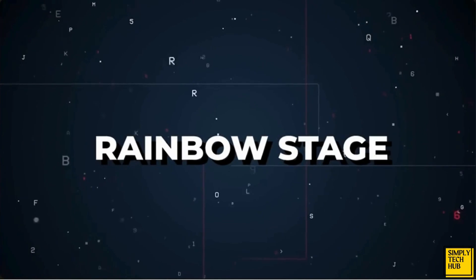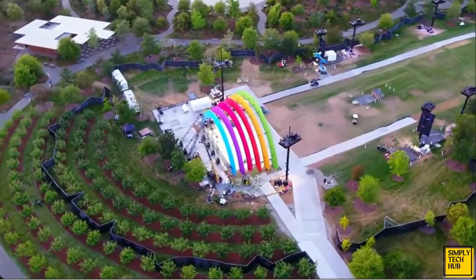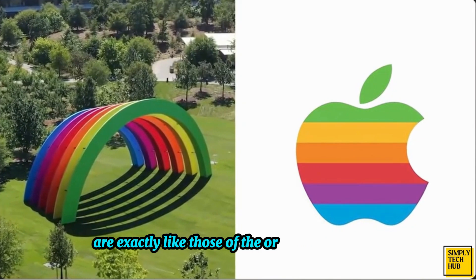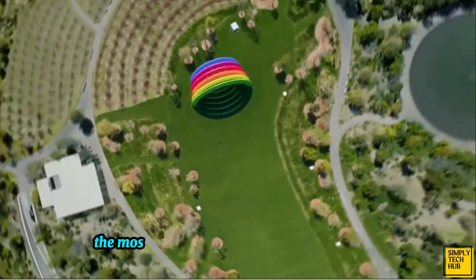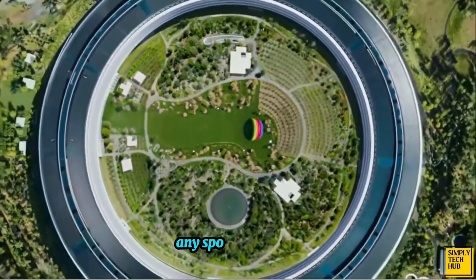Located in the garden is a rectangular field with a rainbow-colored stage. The stage is used mostly for announcements and performances. The colors used on the stage are exactly like those of the original Apple logo. The stage was designed by Jonathan Ive and Foster and Partners. It's one of the most recognizable structures in Apple Park and can be seen from pretty much any spot on the ring.